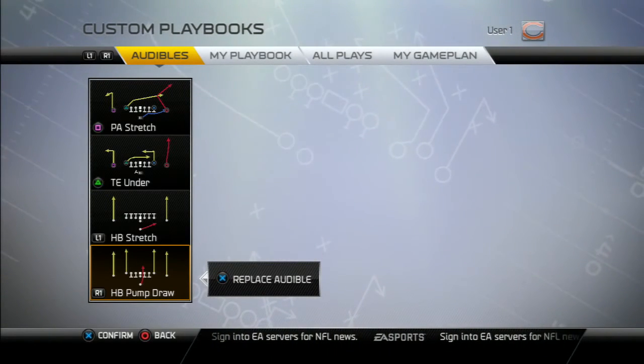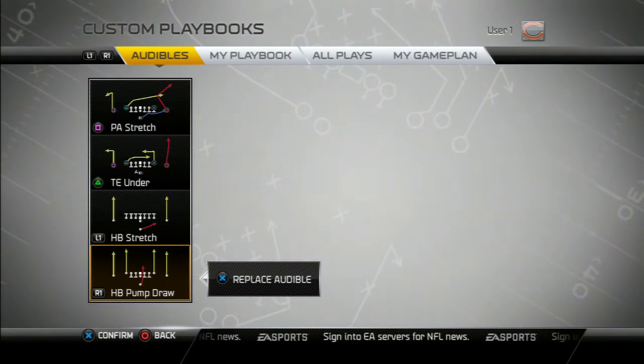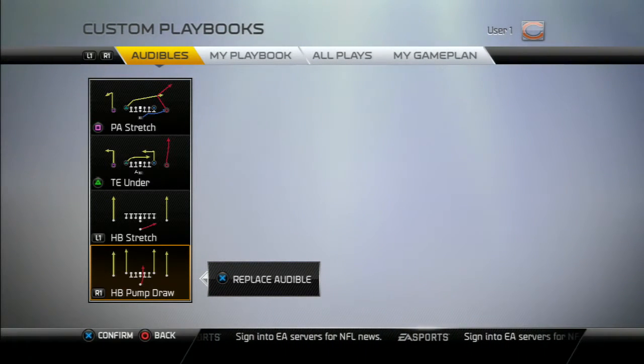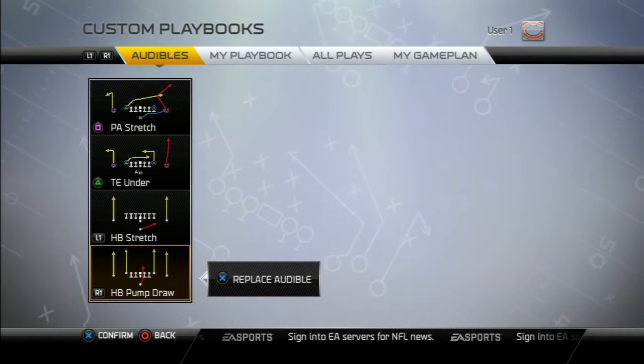And then a halfback draw. You've got to have a halfback draw on your audibles. What I like is that this is one of the unique halfback draws — it's a halfback pump audible draw, meaning the quarterback is going to fake like he's going to throw the ball, and then you actually do a draw play. What makes it unique is that action.